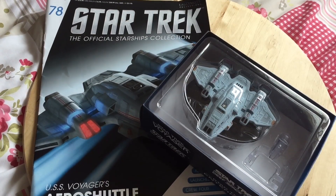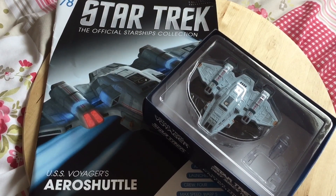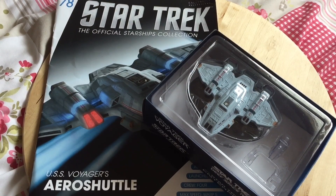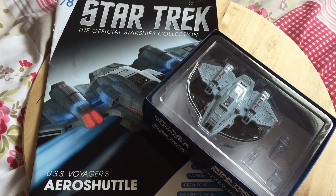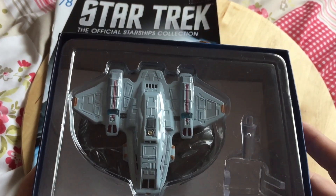Hi folks, Irish Trekkie back with another Star Trek the Official Starships Collection model review. This time featuring issue 78 — we have USS Voyager's Aero Shuttle. Ever since I heard it was part of the collection, I've been trying not to over-anticipate, because high expectations have a long way to fall. But I hope I'm not going to be let down, because this is such a gem of a little ship and it looks like a nice sizable one too.